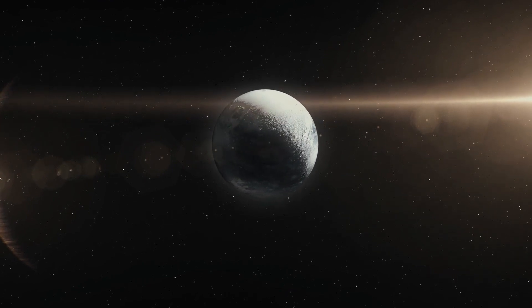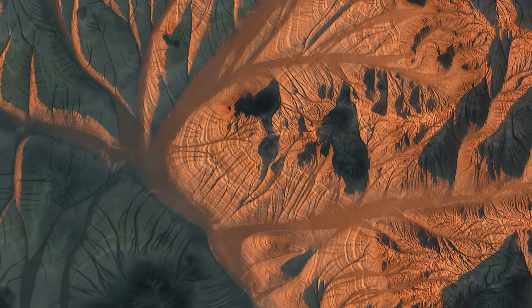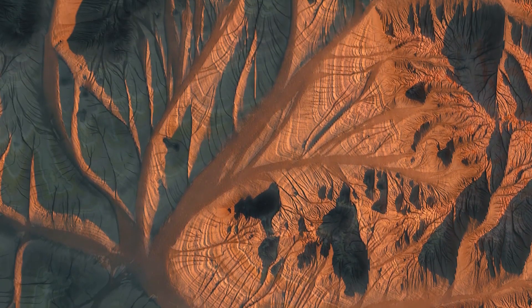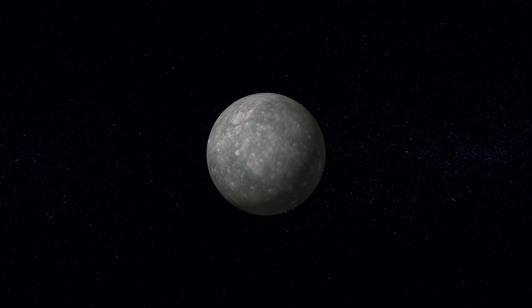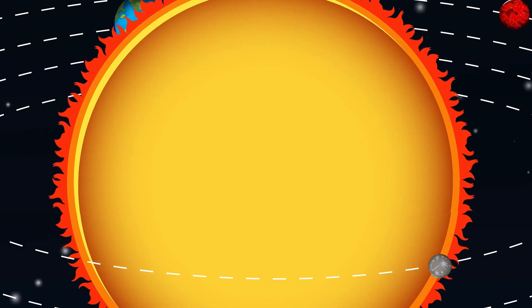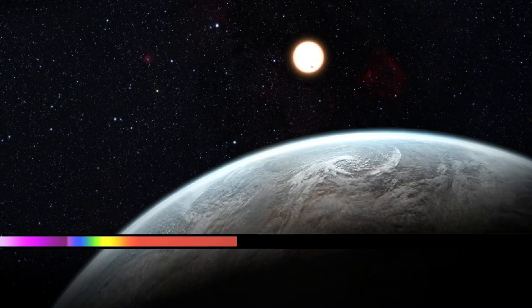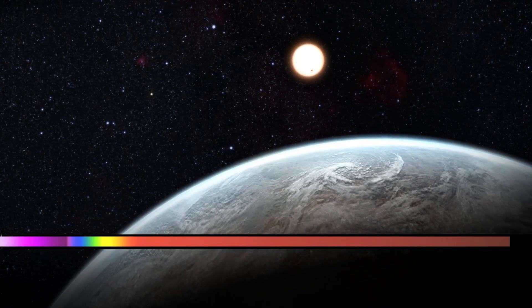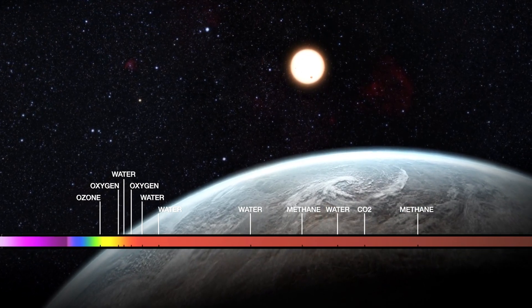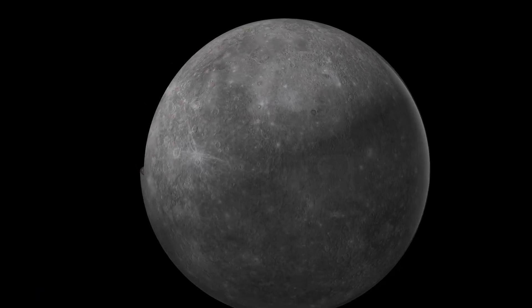Interest in Mercury intensified with the beginning of space exploration. For centuries, its surface remained a mystery, hidden from even the most powerful telescopes. That changed in 1973, when NASA launched the Mariner 10 spacecraft, the first mission to visit Mercury. During its flybys, Mariner 10 captured detailed images of Mercury's heavily cratered terrain, revealing a rugged landscape reminiscent of Earth's moon.